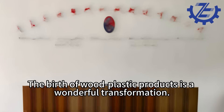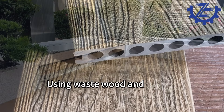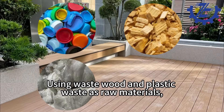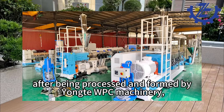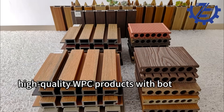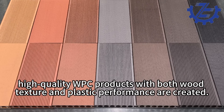The birth of wood plastic products is a wonderful transformation. Using waste wood and plastic, waste is raw materials. After being processed and formed by Yonk WPC machinery, high-quality WPC products with both wood texture and plastic performance are created.